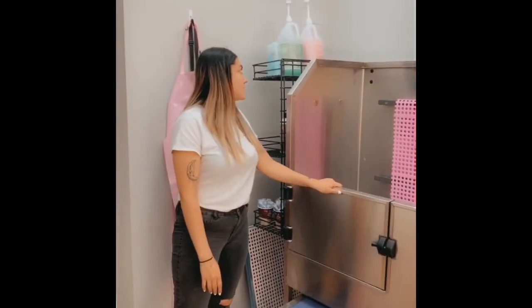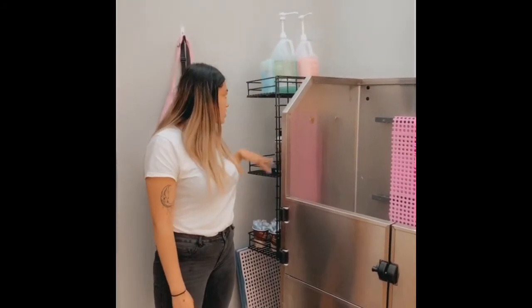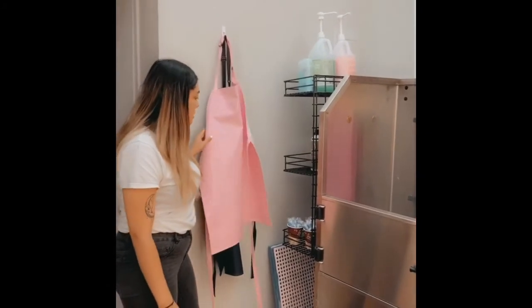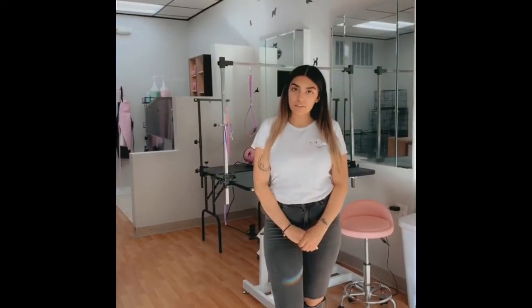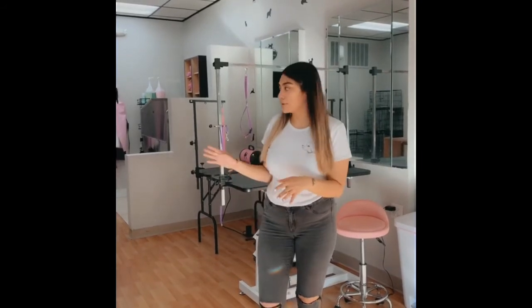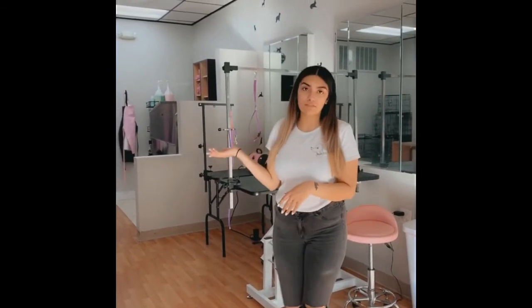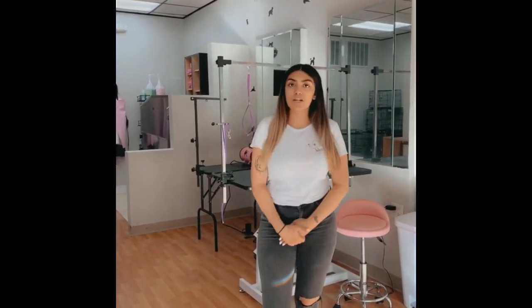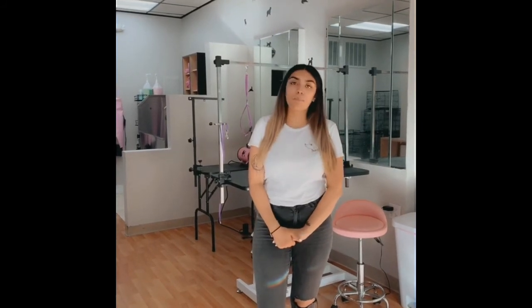And behind here is where we keep our shampoos and conditioners, toothbrushes, face wash, and stuff like that. And our aprons in case the dogs like to shake a lot. This concludes our salon tour video. It's small but we like to keep everything out in the open so everyone feels comfortable leaving their pet, and they can always walk by and look at their dog while they're being serviced. If you have any questions you can reach out to us at poshpawsny.com or poshpawsny@gmail.com. We hope to see your pets soon.